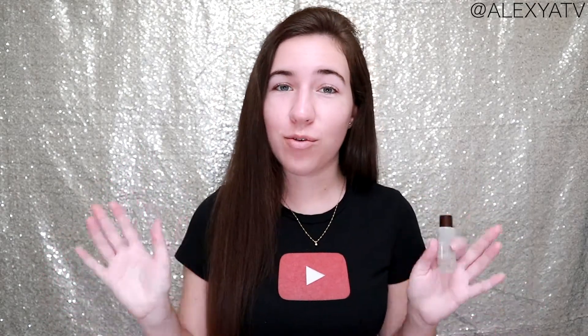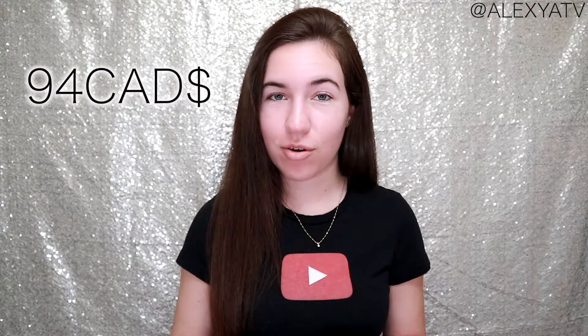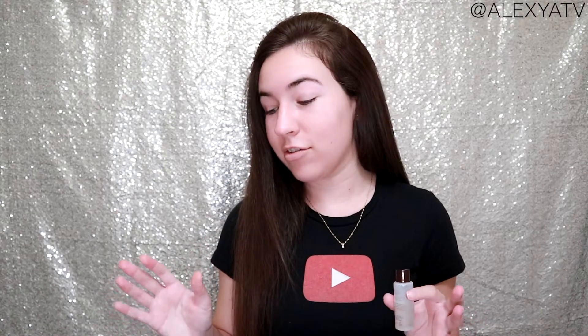I really wanted to put a warning out there, because the full size of this product retails on Sephora.ca for 94 Canadian dollars. That's not cheap, and while the bottle is 150ml so the quantity is decent, I still don't feel the price point is justified.